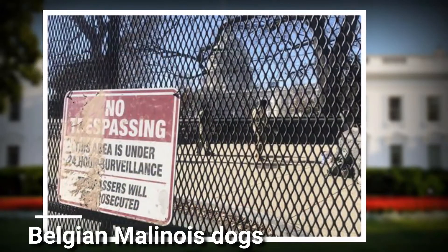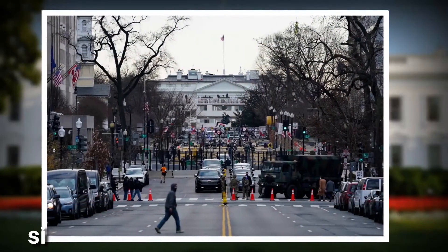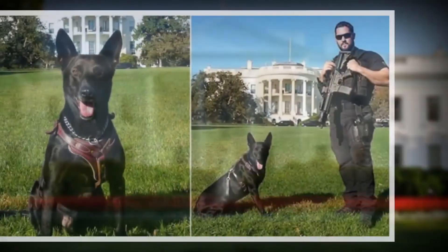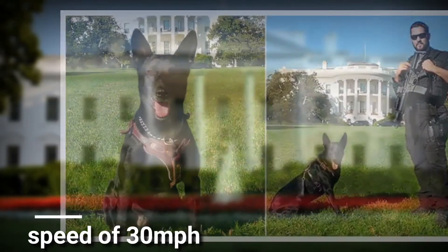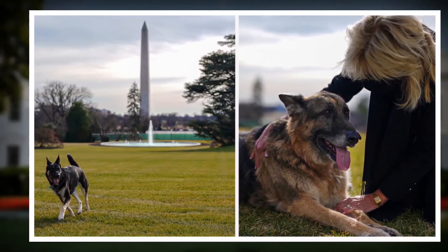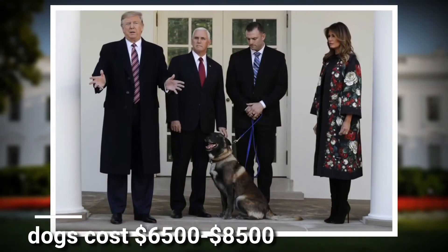One of those challenges is the Belgian Malinois dogs that roam around, which have been employed since 1975. The dogs are a perfect mix of gentle and brutal, but don't ever try to mess with them — they can be vicious. Reaching a speed of 30 mph, they have a 270-degree wide vision and take off like bullets.